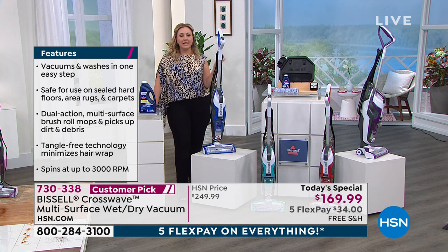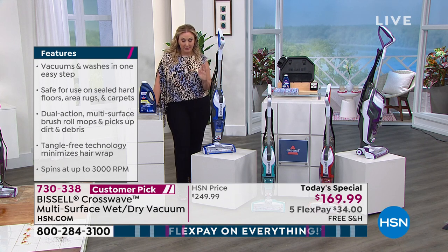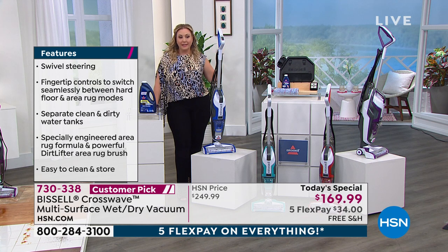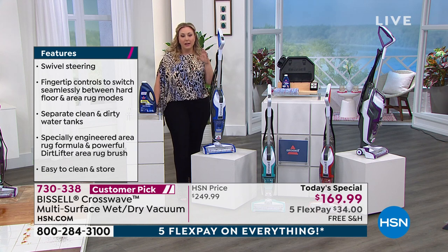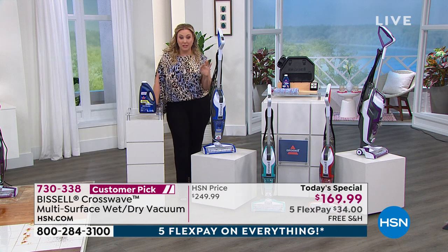I knew Bissell had a product like this. If you've got tiles and you've got pets, or in the kitchen, instead of going on your hands and knees with a scrubby, or wet mopping — first vacuum, then paper towel, then vacuum, then scrub — forget all that. It's one and done.